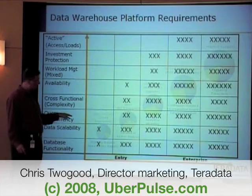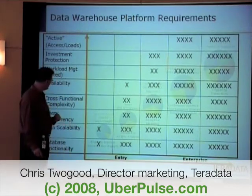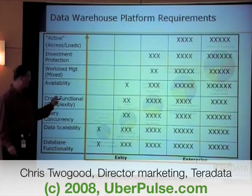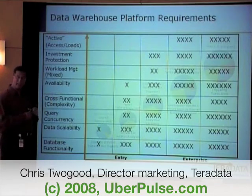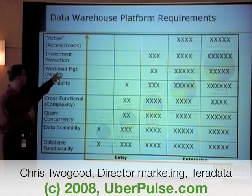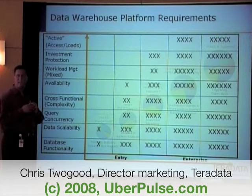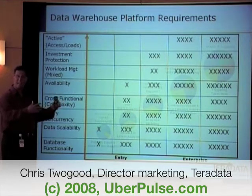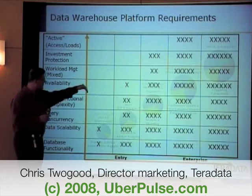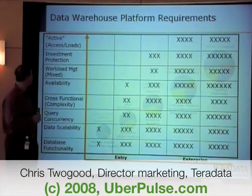Query concurrency is not important at the low end at all, but as you start moving up, the spectrum becomes more and more important. Cross-functional, meaning integrated and having an integrated data view. Mission-critical availability. Workload management, where you're able to literally have someone from a point-of-sale system getting data out of the warehouse, as well as somebody asking a strategic question — not so important here, but as you get up into the higher-end circles, it becomes much more important.